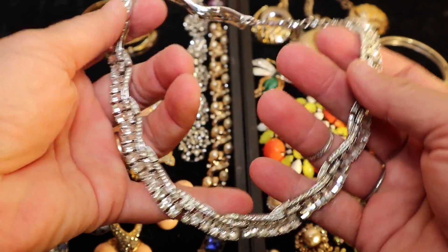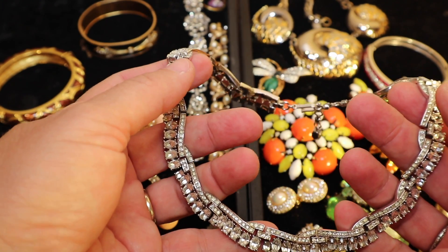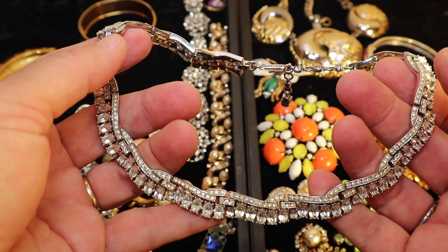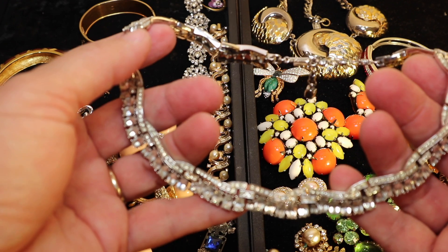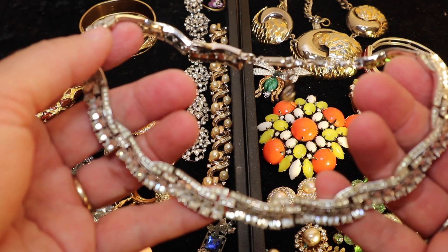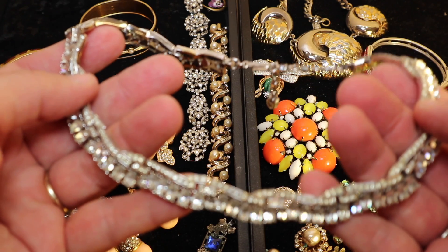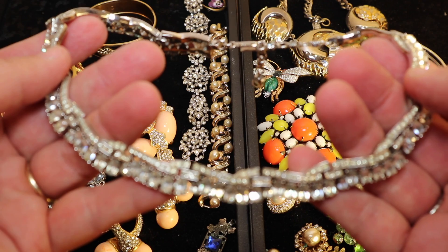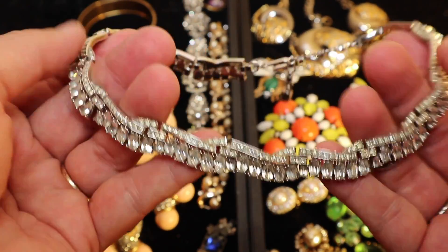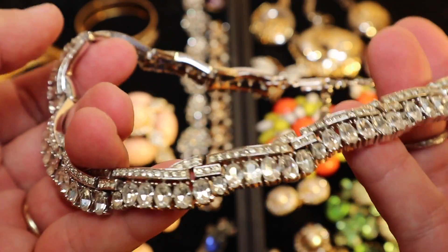This is by Trafari — it's signed Trafari on the clasp. Many of you probably know that Trafari was actually started in 1883 by Gustavo Trafari, who trained as a goldsmith under his grandfather. He eventually came to the United States and started working with his uncle in a jewelry business. Then in 1912 he went on to produce amazing pieces with Leo Kressman, who joined as a sales manager, and Carl Fischl, who was signed up as a salesperson. Their legacy is incredible — just look at all the detail in this necklace.